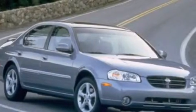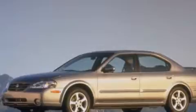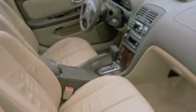Air conditioning. A pass-through rear seat. Cruise control. A CD player. A leather-wrapped steering wheel. Rear seat child-proof door locks. Full-power accessories. A rear window defroster. A keyless entry system. And aluminum wheels.